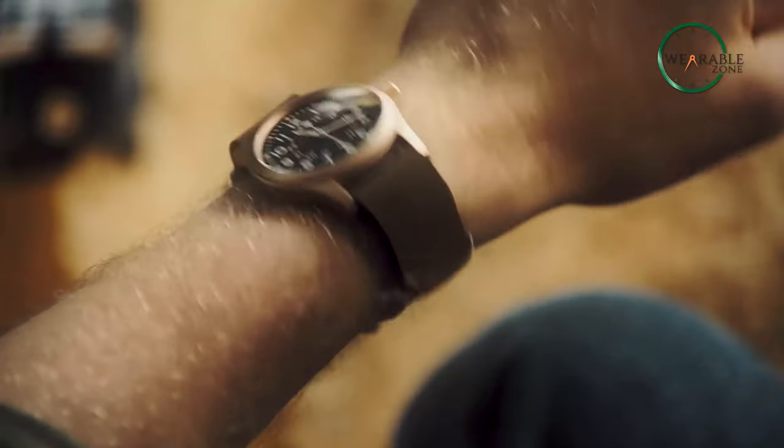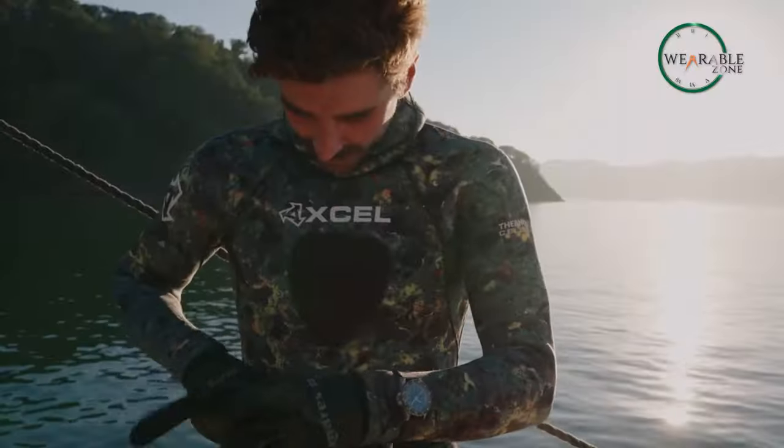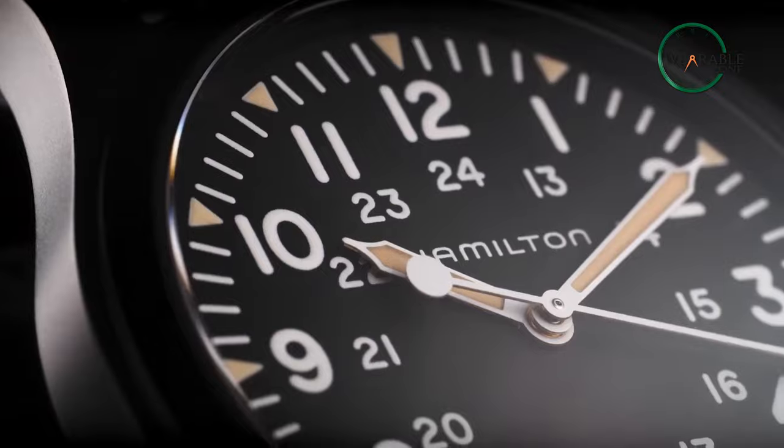It's no secret that tactical gears are popular among the EDC crowd, and for good reason — it's built to meet military specifications for performance, durability, and reliability. And when it comes to watches, a military watch can deliver the accuracy and performance you need.